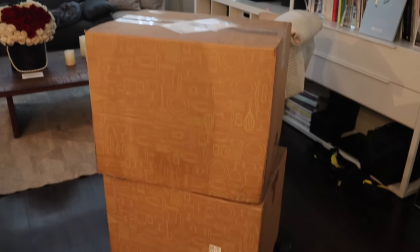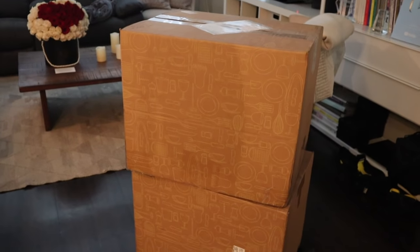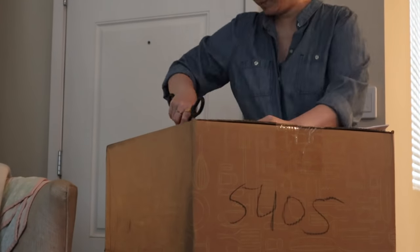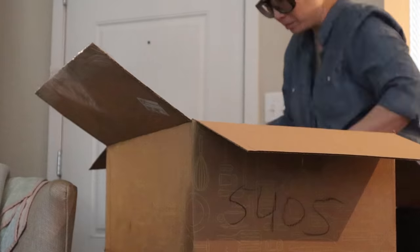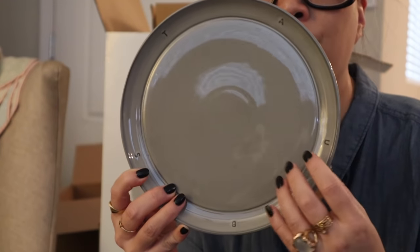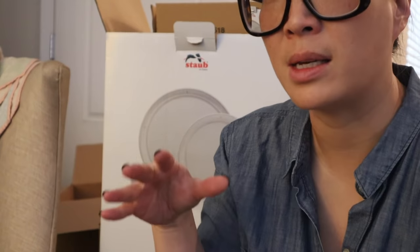I just got two sets of 12 and they sent a set in each box. I could not believe how big these were. So let's go ahead and bust these open. This is what the plates look like — I actually got two different colors. This is the gray color, but let me unpack everything and then I can show you the whole set.